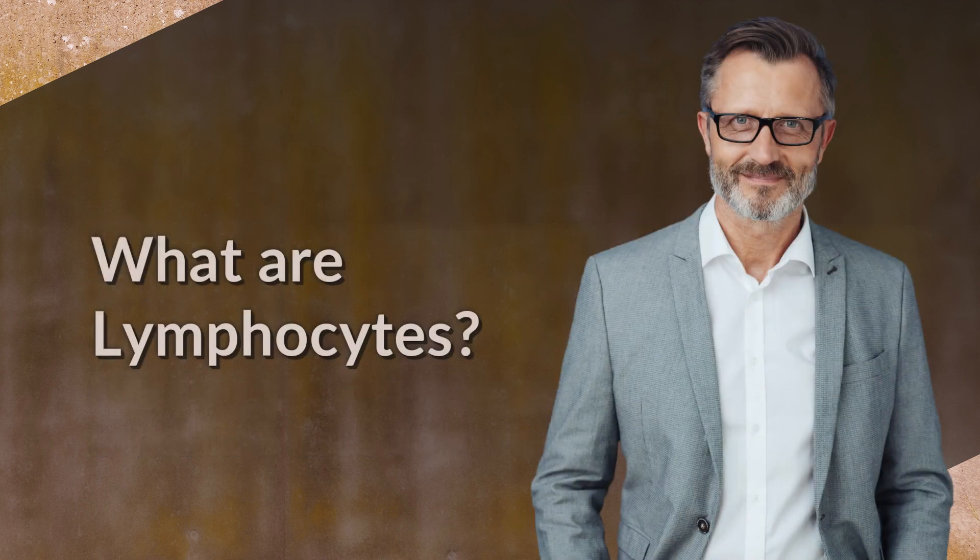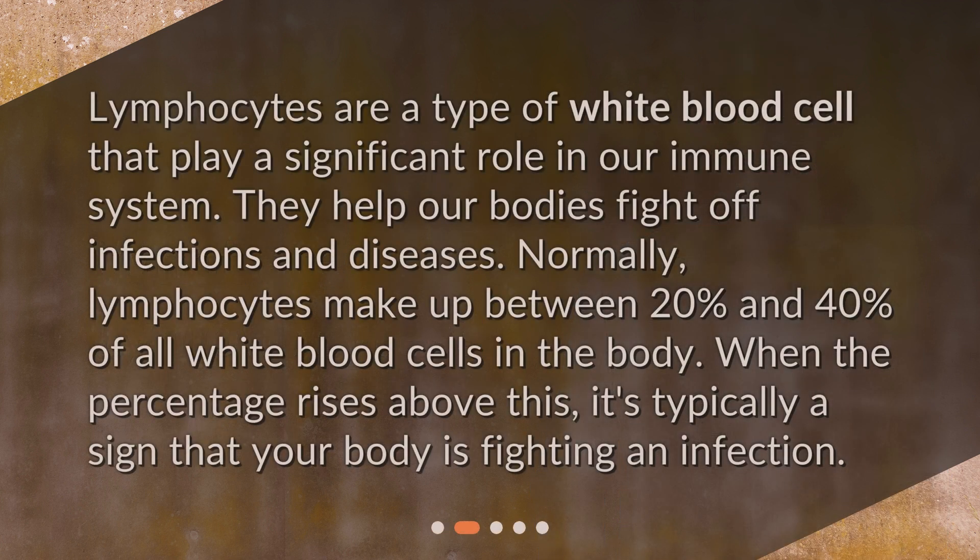What are lymphocytes? Lymphocytes are a type of white blood cell that play a significant role in our immune system. They help our bodies fight off infections and diseases. Normally, lymphocytes make up between 20% and 40% of all white blood cells in the body. When the percentage rises above this, it's typically a sign that your body is fighting an infection.